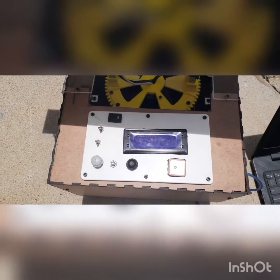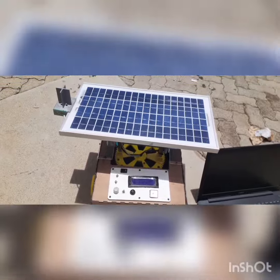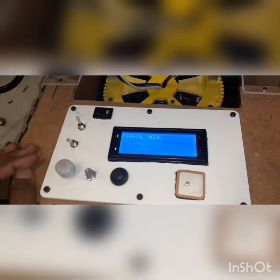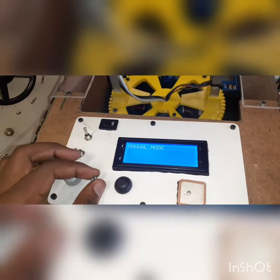All four sensors measure the intensity of the sun. The sensor with the most intensity causes the panel to move towards that sensor so that the panel can have maximum radiation. All four sensors are competing continuously, and the one with maximum radiation and out of tolerance causes the panel position to move towards that sensor.